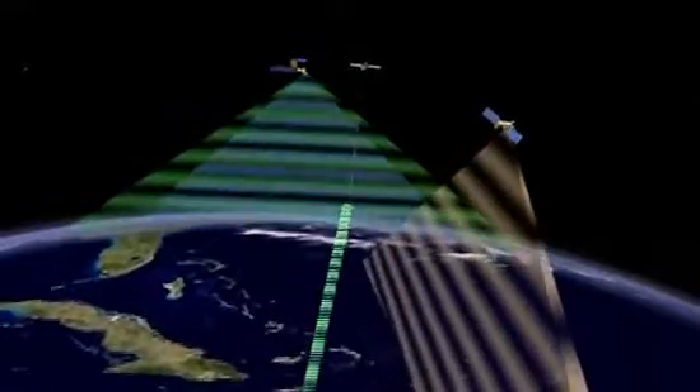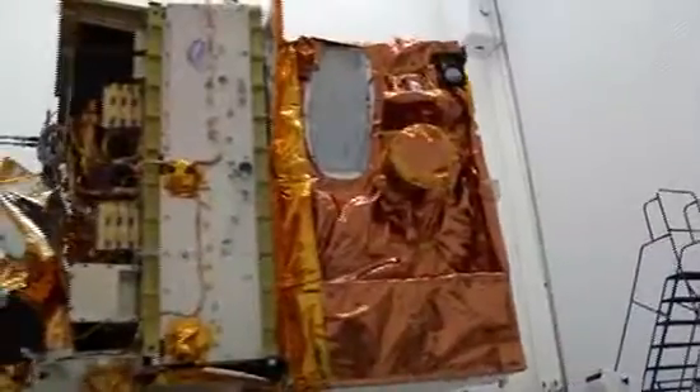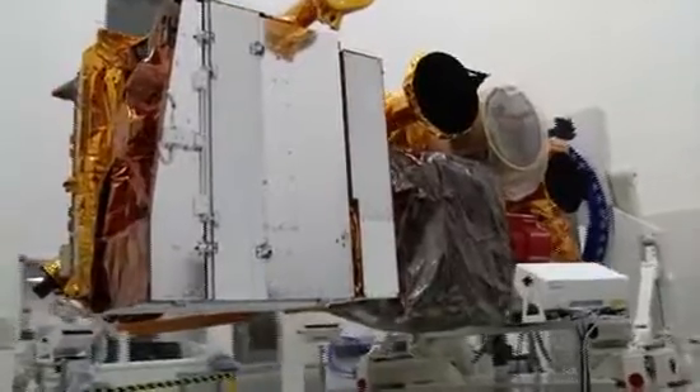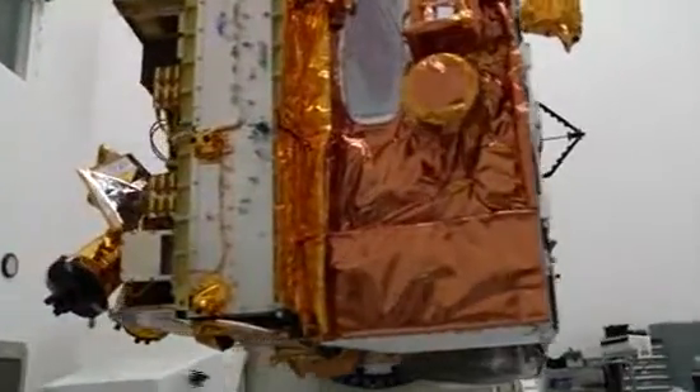While some spacecraft are built to collect a specific set of information using only one instrument, the NPP will observe the Earth in a variety of forms using five instruments. What's challenging about NPP is the fact that we have five instruments — some spacecraft have one. Every mission has to go through environmental testing, so now you have to go through environmental testing with five different instruments, which all carry their own set of requirements and restrictions.